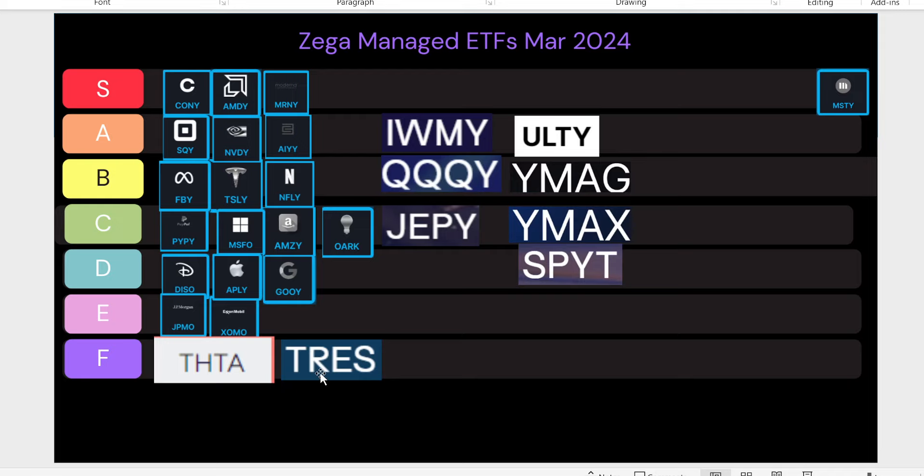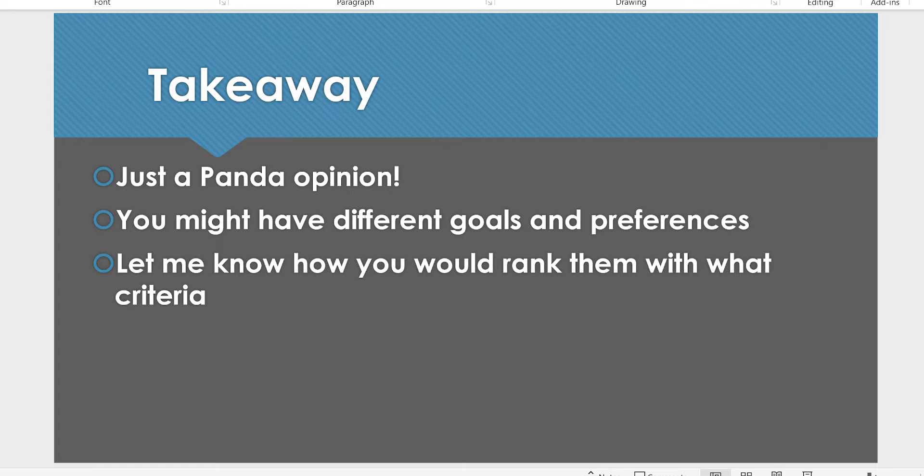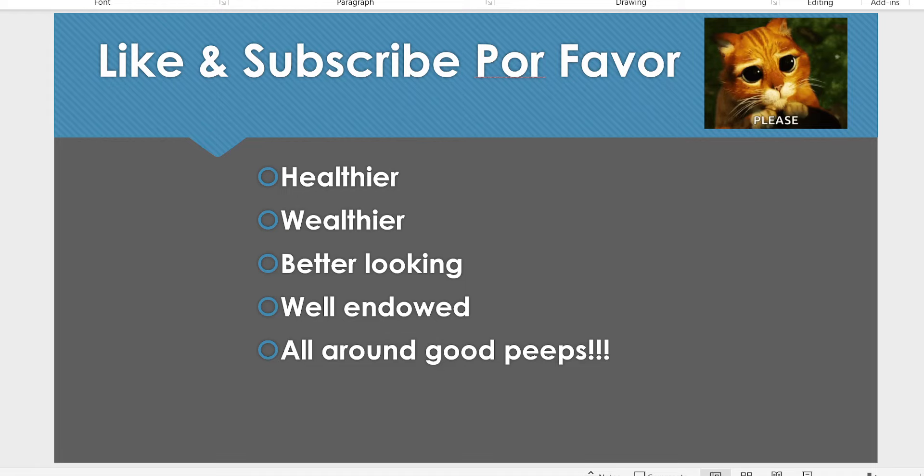I've temporarily put MSTY at the S-tier, even though we don't have the distribution rate yet — based on price action and volatility, I'm pretty sure it'll be S-tier for April. This is just my opinion, so don't take it too seriously. You might have different goals and preferences. Let me know how you would rank them. If you can like and subscribe I'd really appreciate it. I hope people are making good money out there — have a great one and I'll see you in the next video!